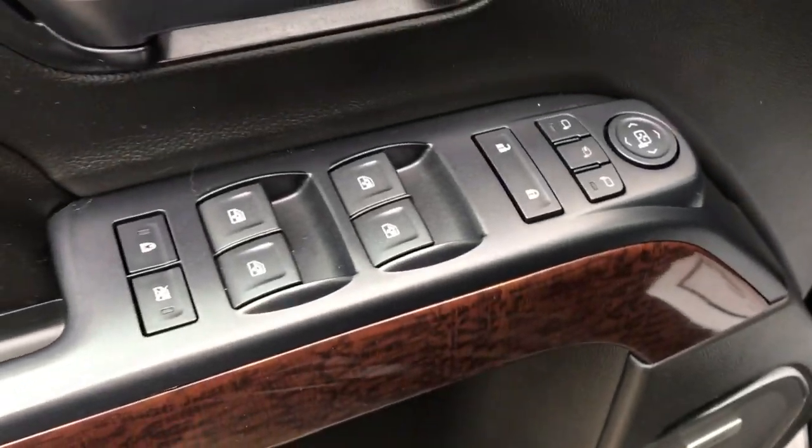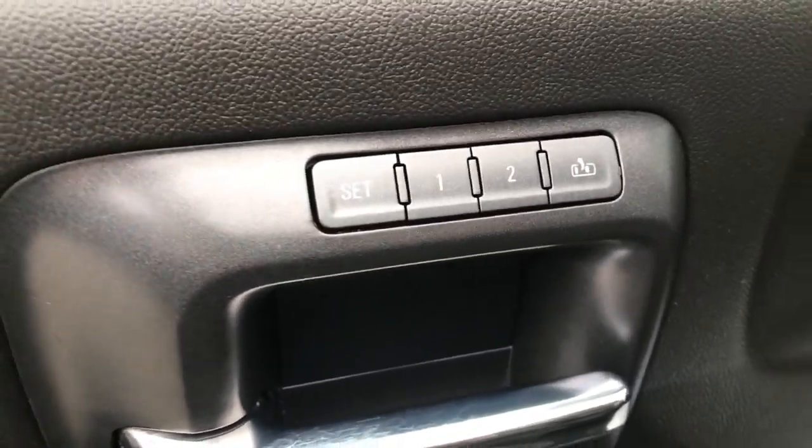Go ahead and take a look at the interior here. That's your black leather interior. On the driver door you've got power windows, mirrors, and locks, as well as your memory settings for the power driver seat. Power driver seat controls down there.